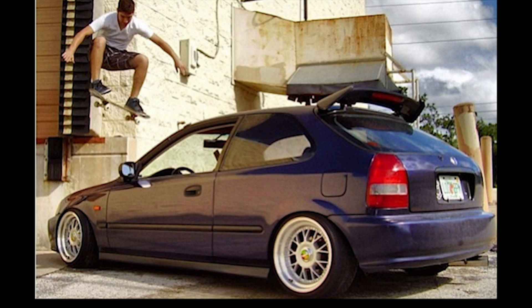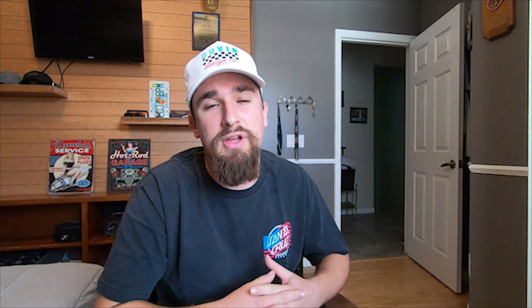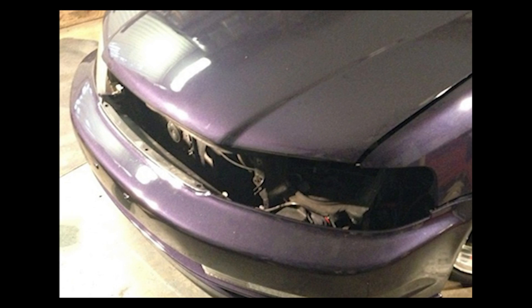I was happy with the stance but still wanted more. On Honda Tech — for you old heads who know the forum days — I saw somebody post about a Damani front end conversion. Back in 2012 this was not popular at all; barely anyone knew what it was. I really do think I was one of the first hundred cars in the United States to convert a Civic hatchback with a Damani front. I found the front end, pulled my old one, got the new one on, and eventually got the car painted.